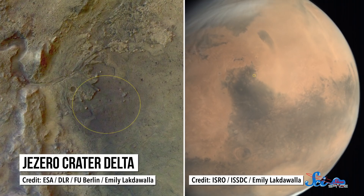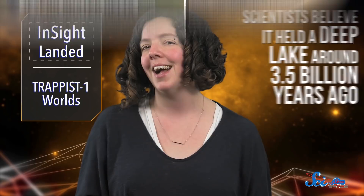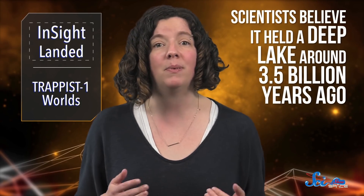Jezero Crater is a 49-kilometer-wide feature just north of Mars's equator, and scientists believe it held a deep lake around 3.5 billion years ago. But its exact age isn't pinned down, so the rover will be working to figure that out. It'll also study layers in the dirt that show how the lake and its river delta changed over time, and will search for any organic compounds that might have been left behind.